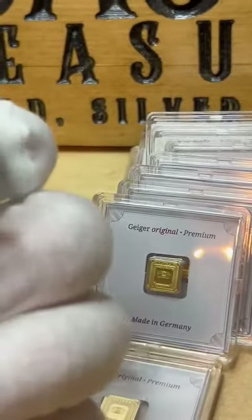The side of the bar features the mint of issue, weight, purity, and metal content.